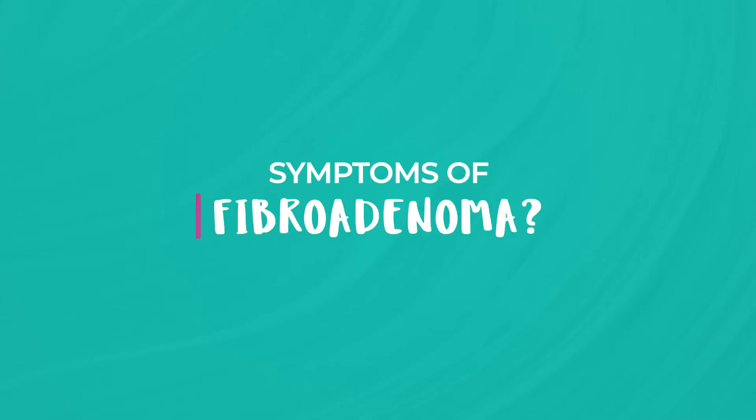Now let's talk about symptoms. The hallmark of a fibroadenoma is a painless lump in the breast. It is usually round or oval-shaped with a well-defined border. Imagine a tiny pebble or pea within the breast tissue.